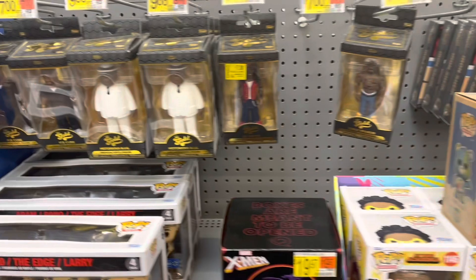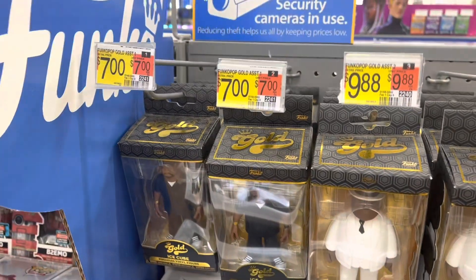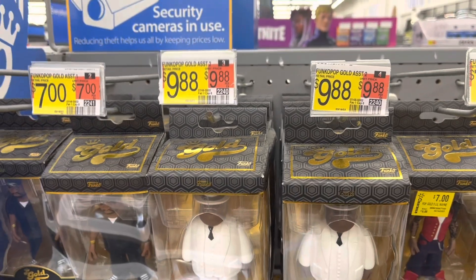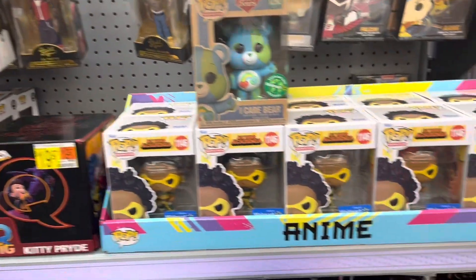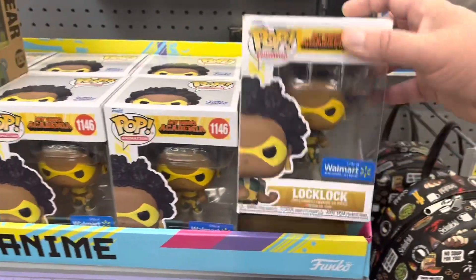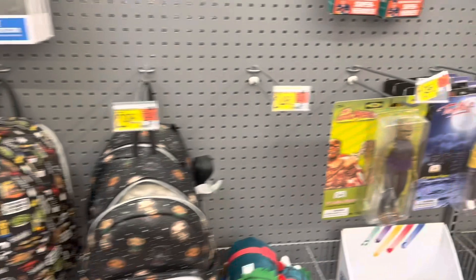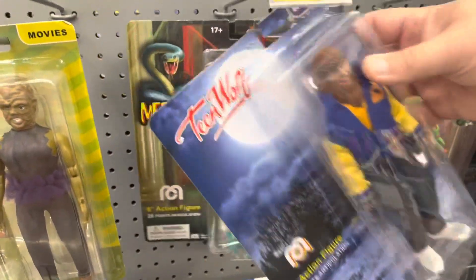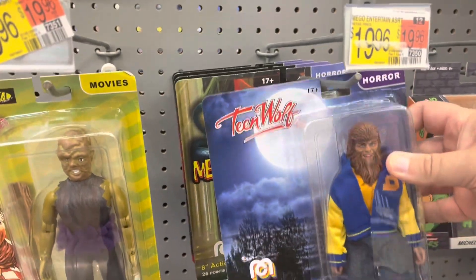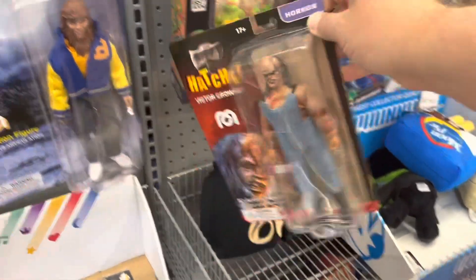We've got some golds — those have been permanently dropped to seven. Those are some 988s. Still got all of these lock locks hanging out. Got the Toxic Avenger, Teen Wolf, Medusa, and the Crawley back there.